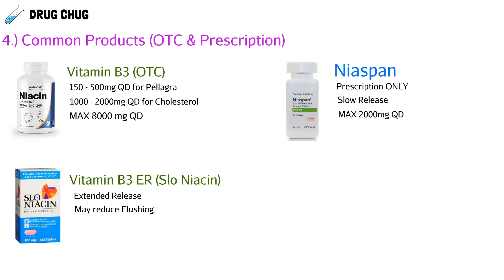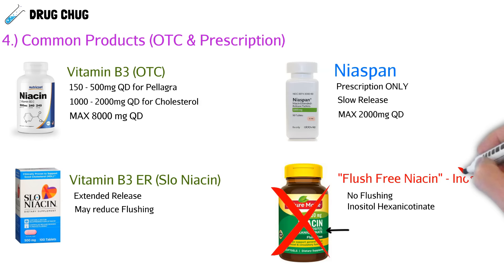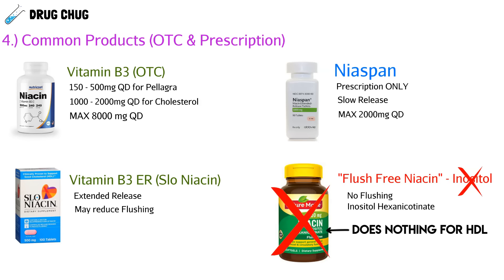The last product is flush-free niacin, and this is one we want to avoid most of the time. Yes, it does prevent the flushing side effect, but instead of being niacin it's actually inositol hexanicotinate, which does not help lower cholesterol and does not increase good cholesterol. Patients would be wasting their money on the flush-free version when they could just purchase the other versions and take them at night if flushing is an issue.